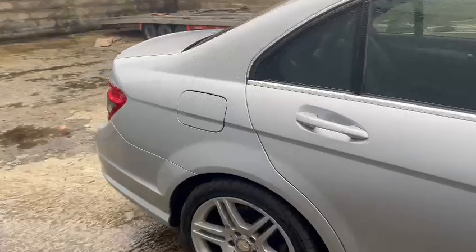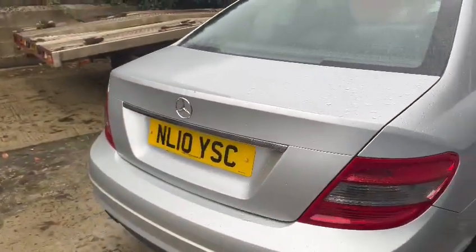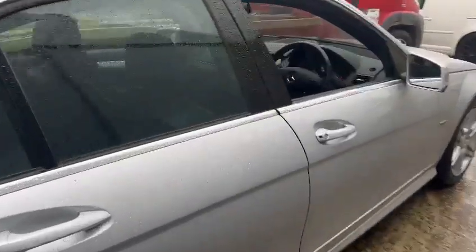No major marks or scrapes on the corner bumpers. Looks straight down the sides, nice and tidy around the rear end — looks a real level thing.